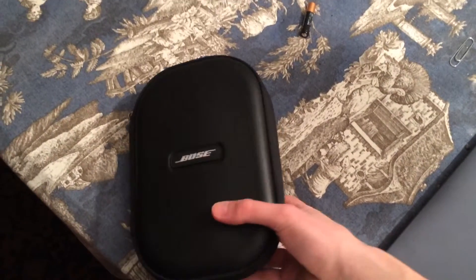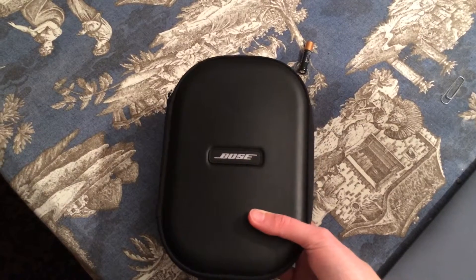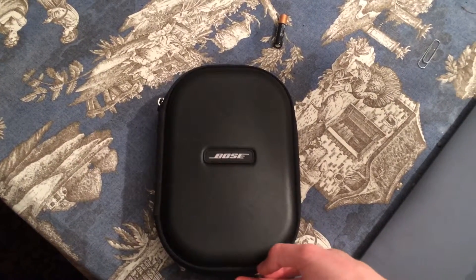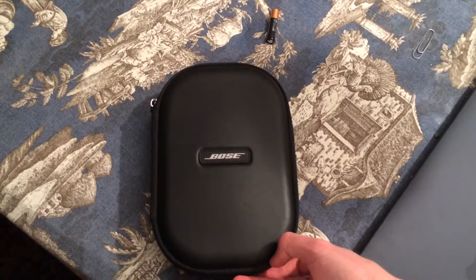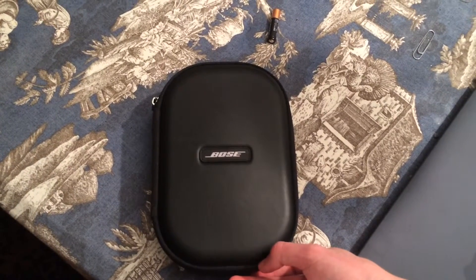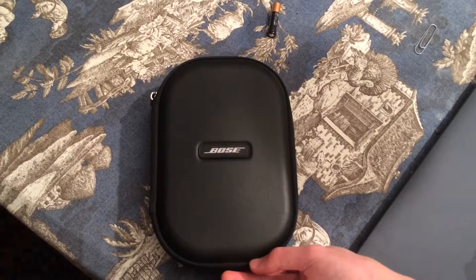I'm a bit annoyed because this did not happen with the QC15s that I owned or with the QC20s. So most likely next week I'm going to go to my Bose store and swap these out, since these are still under warranty, for either the white QC25s or I'm going to go back to the QC20s. And then we'll see how they go from there.